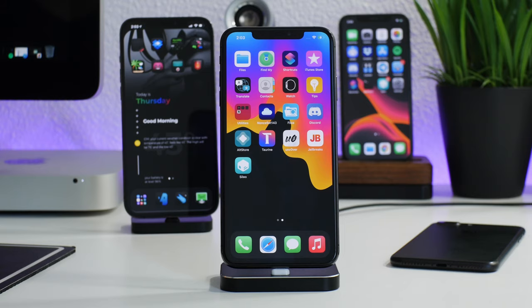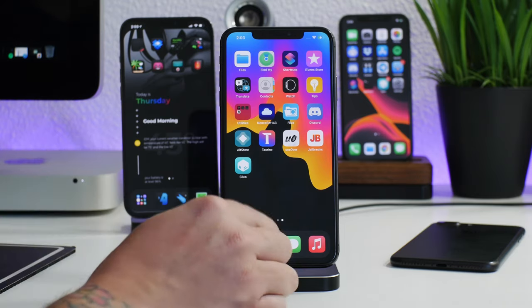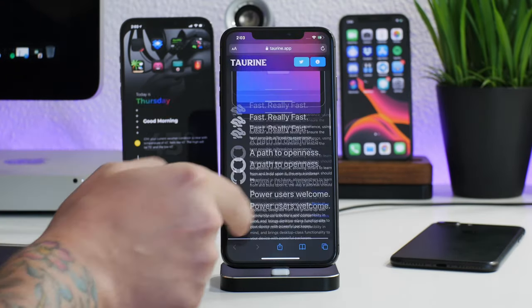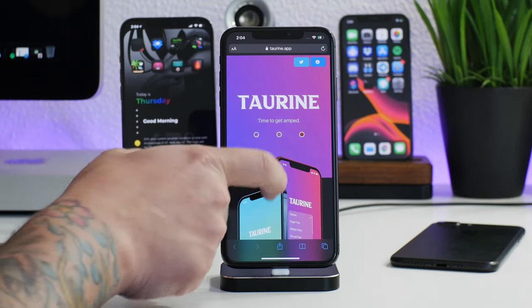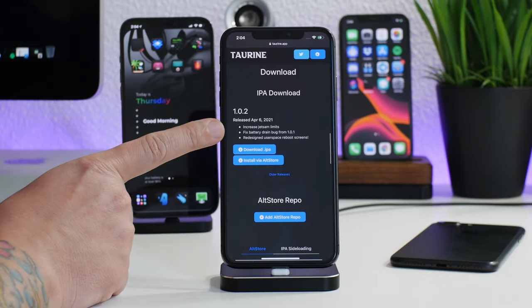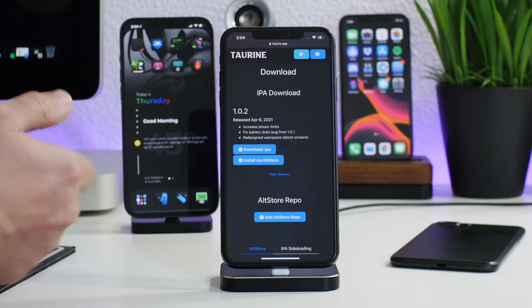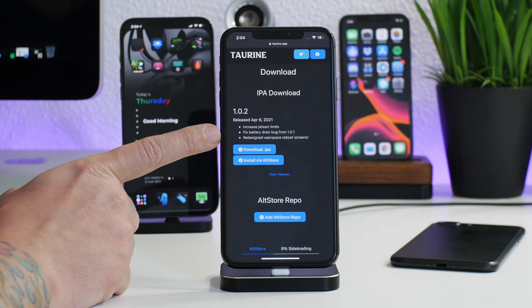What is up guys, Jeremy here and welcome back to another video. The Taurine jailbreak has been updated once again to version 1.0.2. As you can see, I'm at taurine.app, the official site for the Taurine jailbreak. I would recommend all of you that are running the Taurine jailbreak to update to this latest version because it does fix some things.